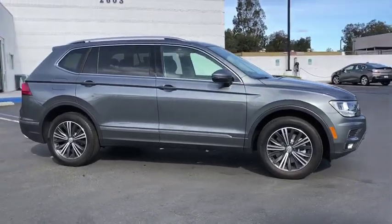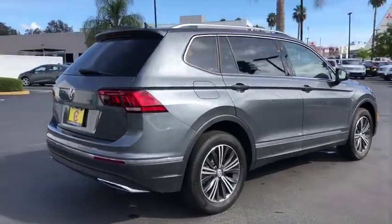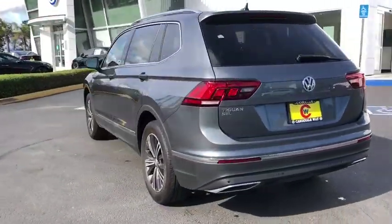You are going to love the 2019 Volkswagen Tiguan. With the Volkswagen Tiguan, it's good to be turbo. Turbo with class. Here are some of this vehicle's great options.